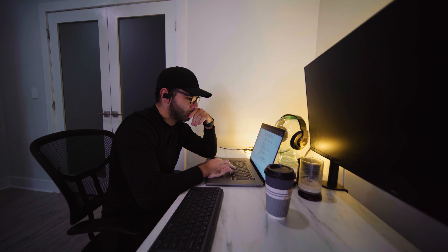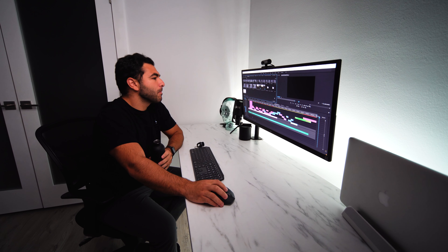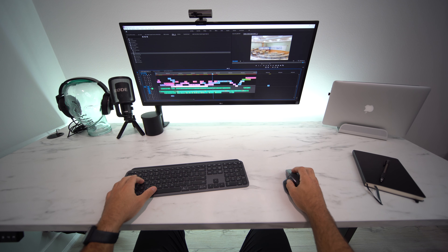As many of us work from home, the question of how important your workspace is constantly arises. My name is Matt Zeffi and in this episode I'm doing a quick overview of my minimalist desk setup. Stay tuned.